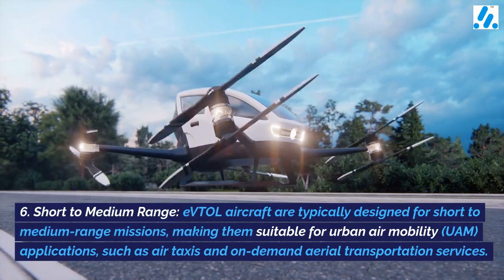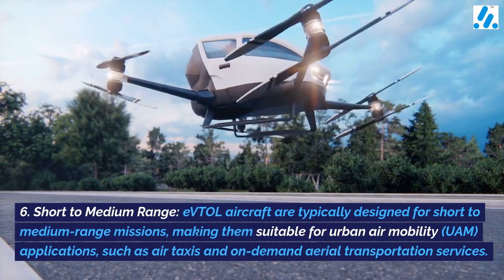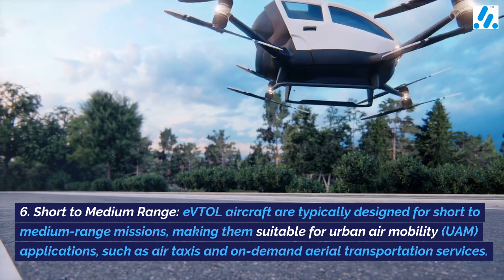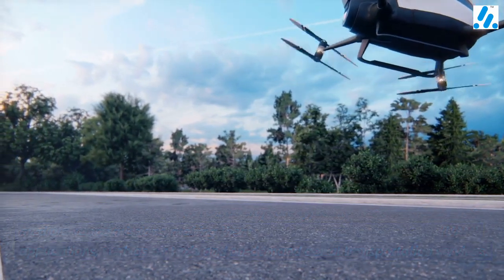6. Short to medium range — eVTOL aircraft are typically designed for short to medium range missions, making them suitable for urban air mobility (UAM) applications such as air taxis and on-demand aerial transportation services.